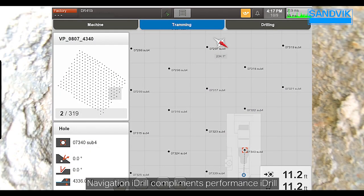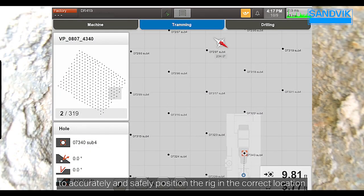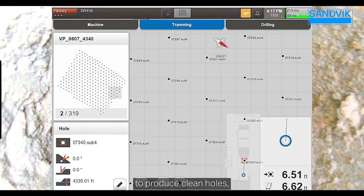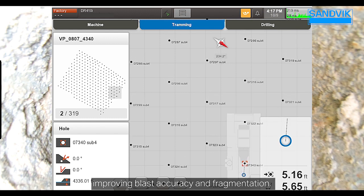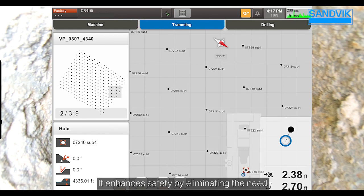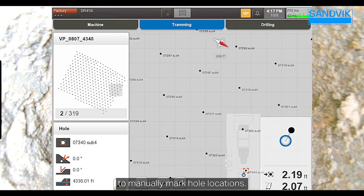Navigation i-Drill complements Performance i-Drill to accurately and safely position the rig in the correct location to produce clean holes, improving blast accuracy and fragmentation. It enhances safety by eliminating the need to manually mark hole locations.